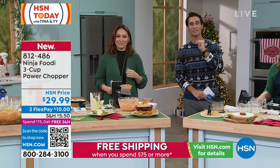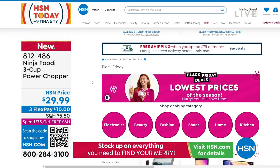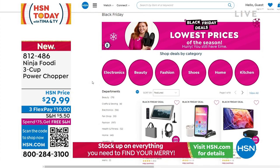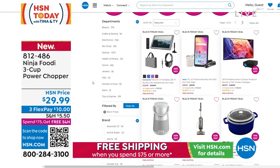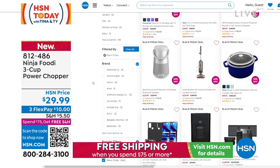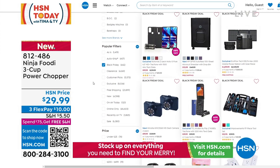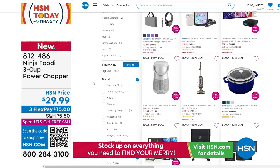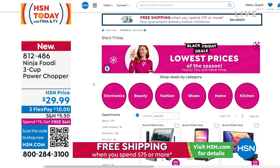We still have Black Friday deals going on at HSN.com. This season you don't have to go out to the big box store, fight the crowds, or find parking. You just go to HSN.com, type in Black Friday deals, and they're all right there across all categories.